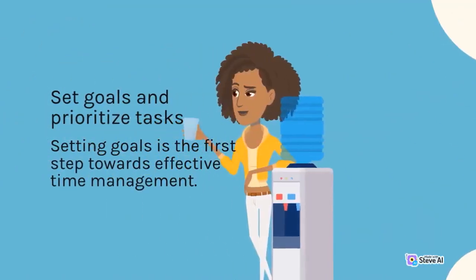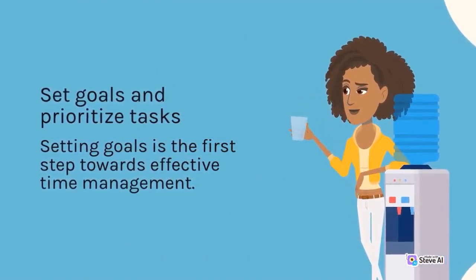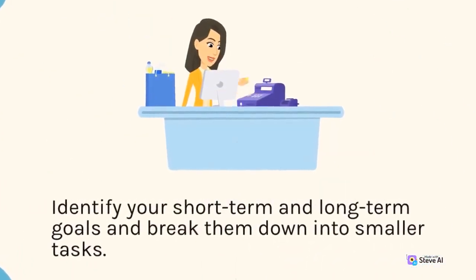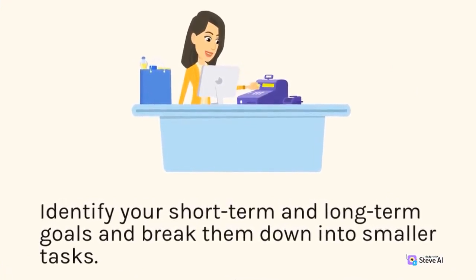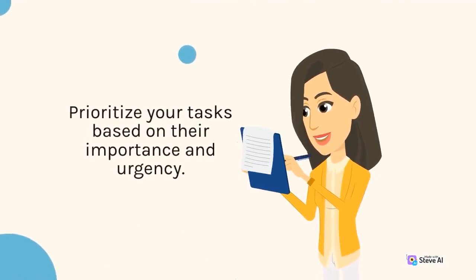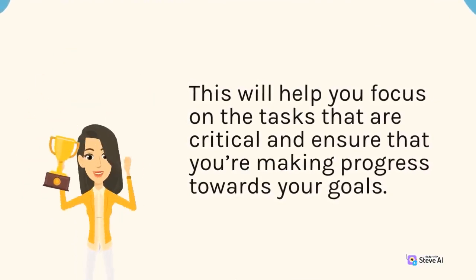Set goals and prioritize tasks. Setting goals is the first step towards effective time management. Identify your short-term and long-term goals and break them down into smaller tasks. Prioritize your tasks based on their importance and urgency. This will help you focus on the tasks that are critical and ensure that you're making progress towards your goals.